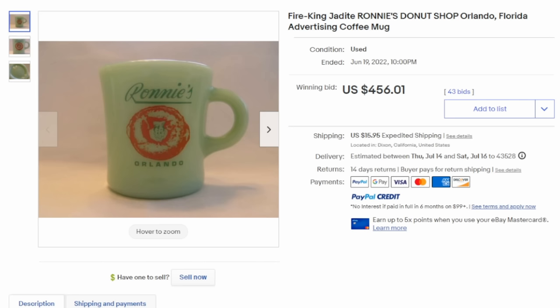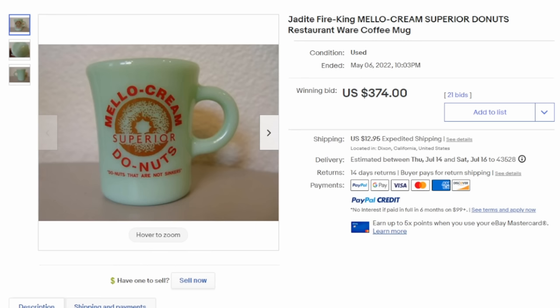This is Ronnie's Donut Shop in Orlando, Florida. It has a picture of a donut in the middle, it says the name and the location. $456 with 43 bids. Here's another one — Mellow Cream Superior Donuts. Some of these are from chains, so there may not be a specific location; it may have just been used in any store or restaurant they had at the time. $374 with 21 bids.